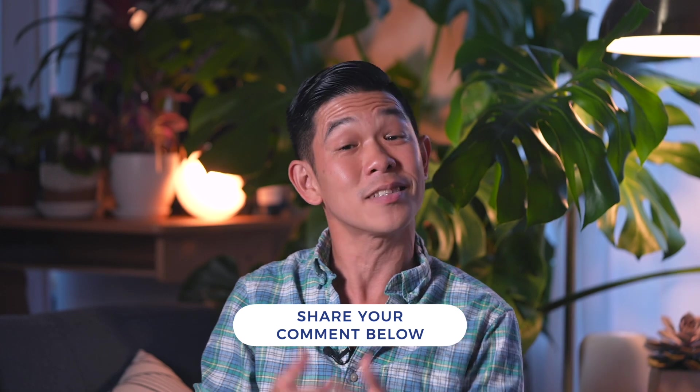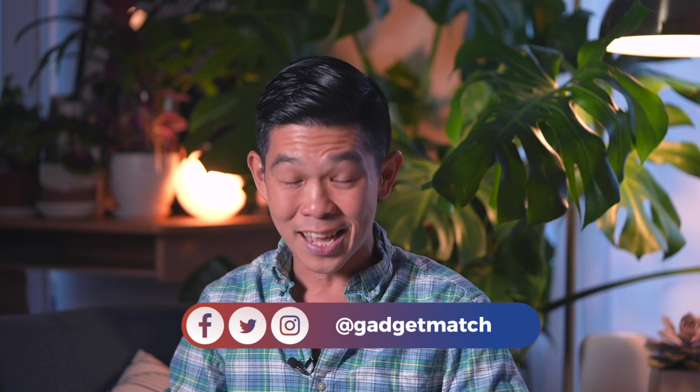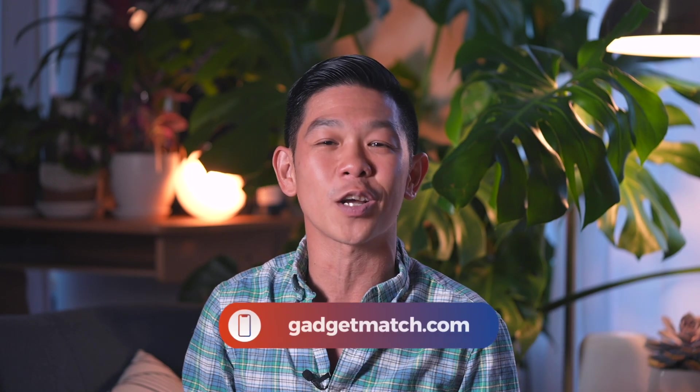Let me know if you'd like to see more videos like this one by signing off in the comments section below. Subscribe to this YouTube channel if you haven't already, and click that bell icon so you get notified as soon as we post new videos. Follow me on social media for all the behind-the-scenes fun stuff, including posts from my trip to Deere HQ and the John Deere Classic. And as always, make gadgetmatch.com your daily habit. Until the next video, I'm Michael Josh — thanks for dropping by.